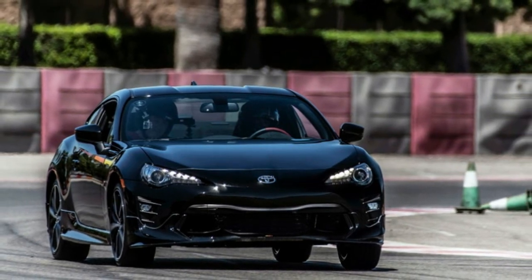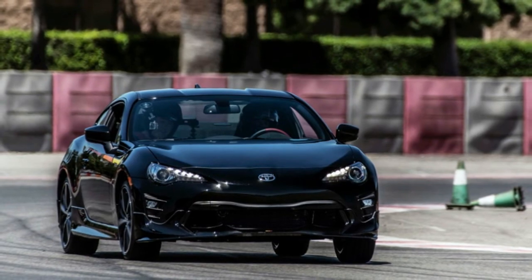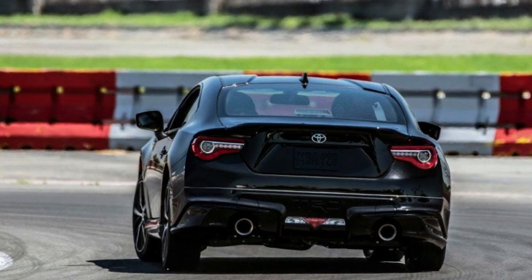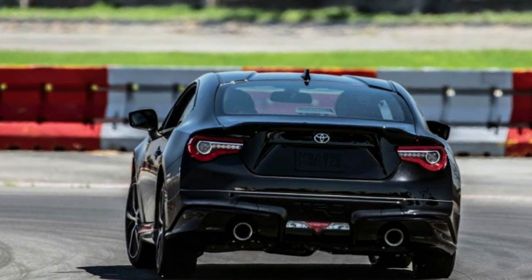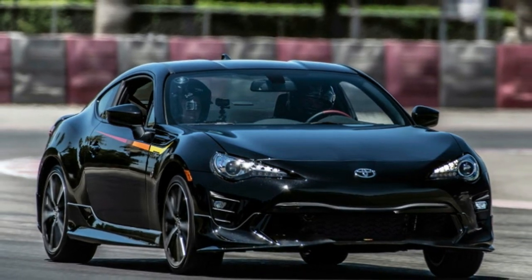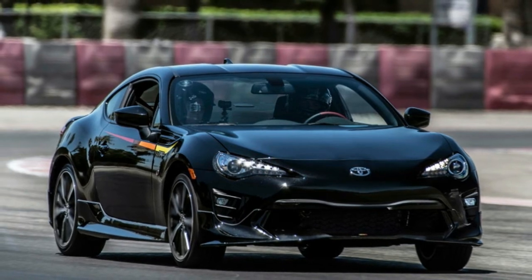However, the Toyobaru twins have been around for more than six years. For 2019, Toyota wants to add a little spice to the familiar recipe by introducing a new 86 TRD Special Edition. The Toyota 86 started life as a Scion FR-S, but when Toyota closed down its youth marketing experiment in 2016, the brand's semi-regular release edition models died with it.